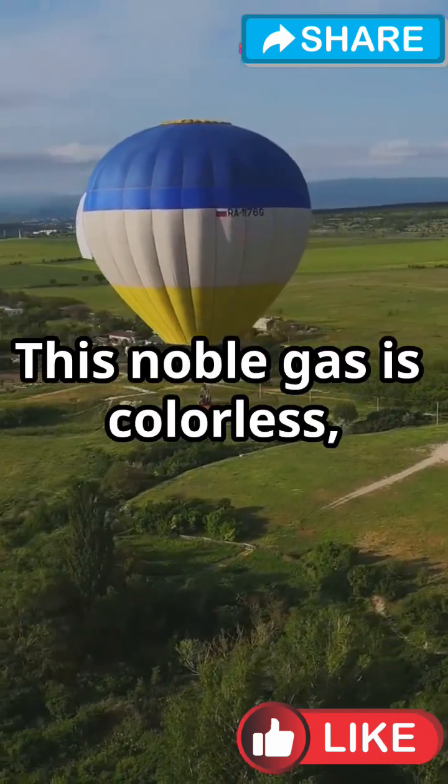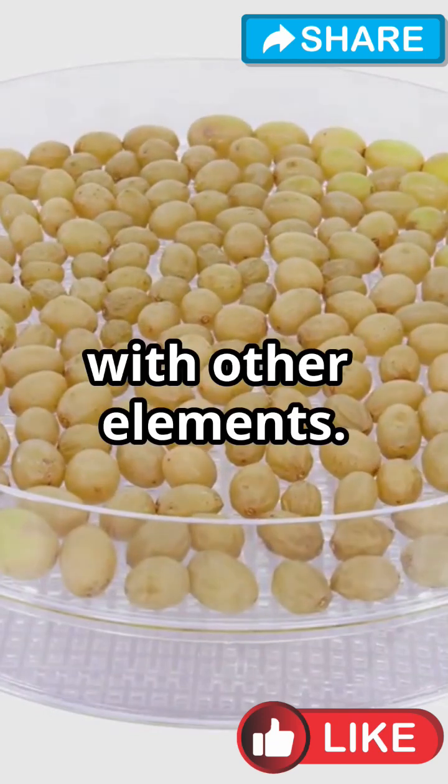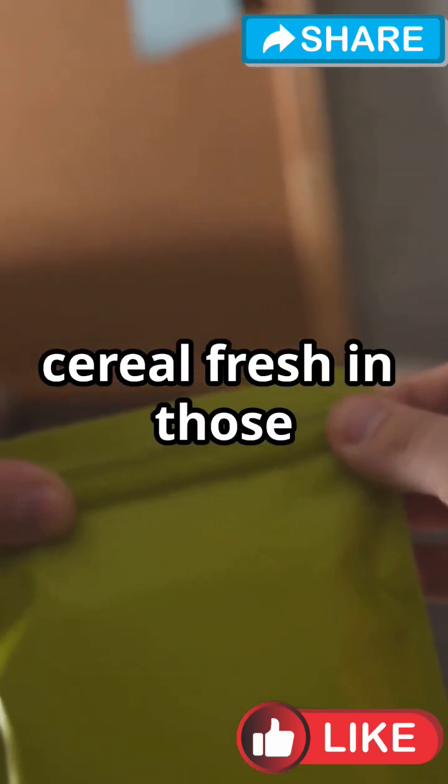This noble gas is colourless, odourless and tasteless. And get this — it doesn't react with other elements. That's why it's perfect for keeping things like your cereal fresh in those airtight packets.